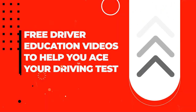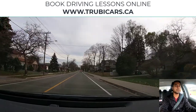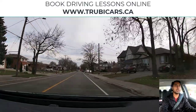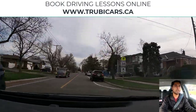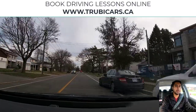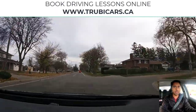Free driver education to help you ace your driving test. Truby Cars. On the right hand side we have a sign showing our school area with a speed limit of maximum 30 kilometers. Scanning the intersection, maintaining distance from parked vehicles. Looking at my speed, we are doing about 29 to 30 kilometers. Scanning the intersection again.